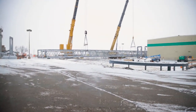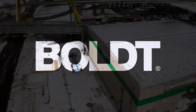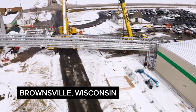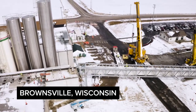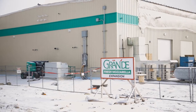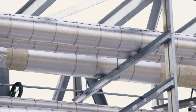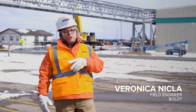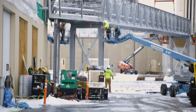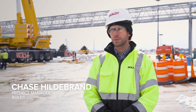We're at a dairy production facility here in Brownsville, Wisconsin. The owner challenged us with coming up with a solution to deliver milk to their existing plant. We are building a new milk intake building across the street from the existing plant. We have a bridge that will carry the milk from the milk intake building to the plant where it will be processed. Having the milk intake across the street frees up space in the existing plant for future expansions.